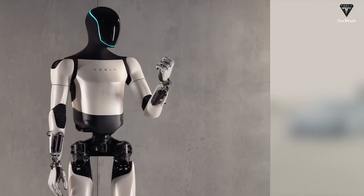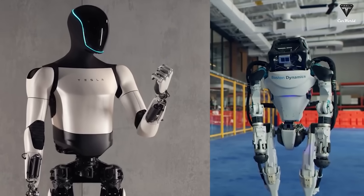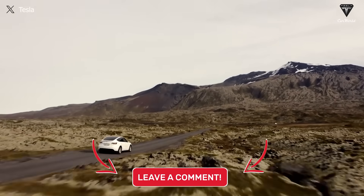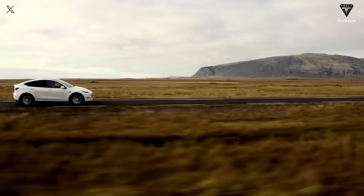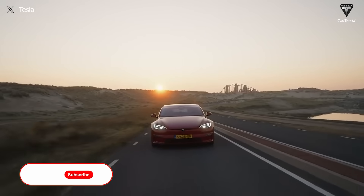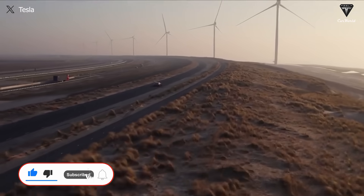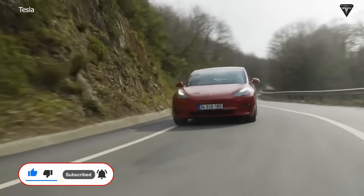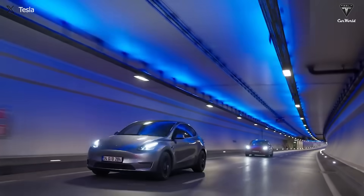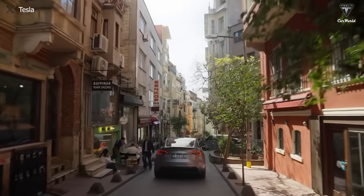Let us know which robot technology you prefer — Optimus or Boston Dynamics' Atlas — and how you perceive the potential of these technologies in shaping the future. We appreciate your contribution. We hope you'll have the most relaxing feelings after watching this video. If you did, please hit the like button and join the Tesla Car World family by subscribing to our channel. Don't miss any of our videos by hitting the bell icon. Thanks so much for watching — stay safe and have fun this Christmas season.